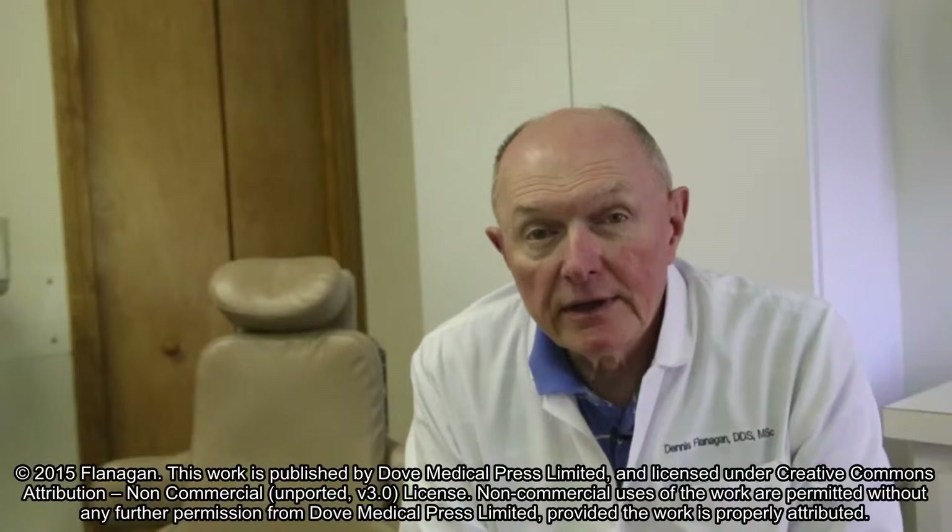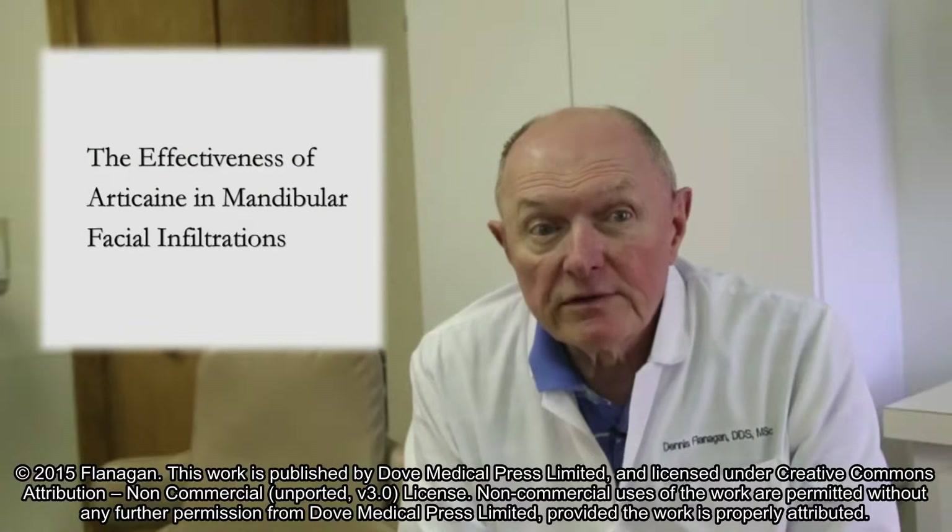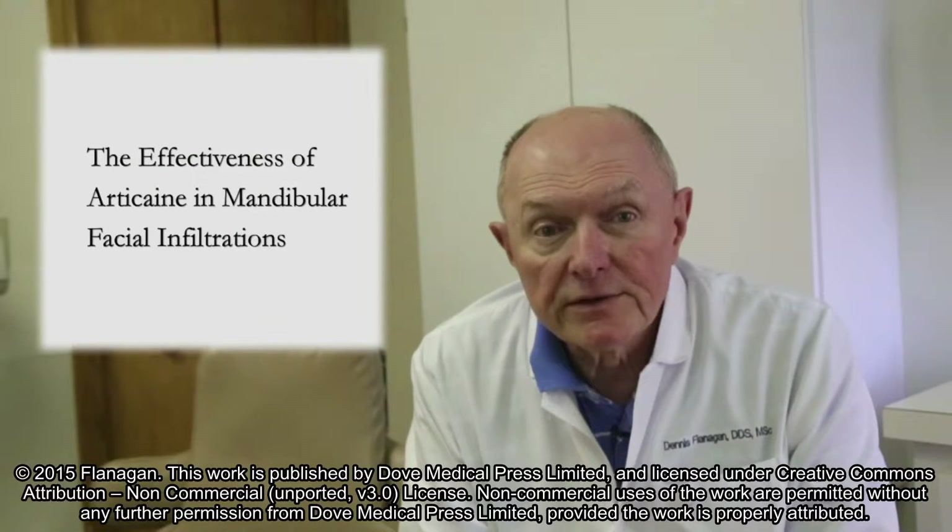Hi, I'm Dennis Flanagan, a clinical dentist practicing in Eastern Connecticut, USA. The title of this article is The Effectiveness of Articane in Mandibular Facial Infiltrations.